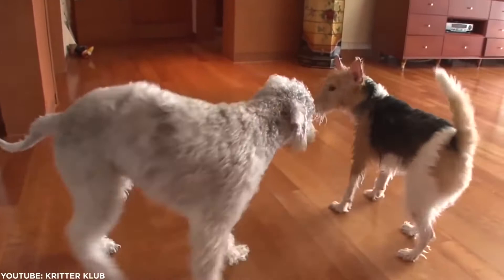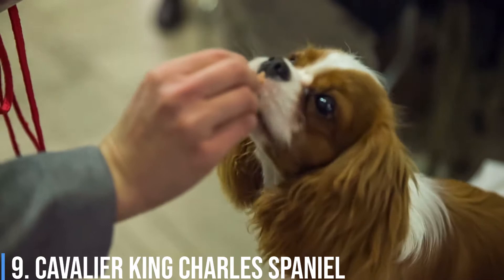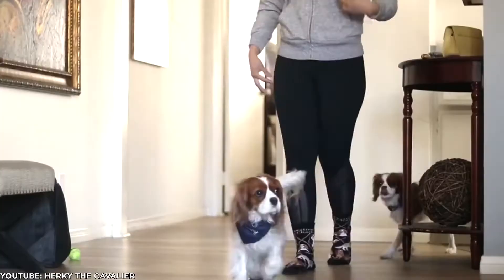Number 9: Cavalier King Charles Spaniel. The Cavalier is a gentle soul who wants to share their love with everyone around them. Their friendly attitude is immediately contagious, and it's difficult not to smile in their presence. These dogs are intelligent and are willing to learn, so long as you have a treat for them in return. But their gentle demeanor means yelling or scolding will cause the dog to run and hide from you.